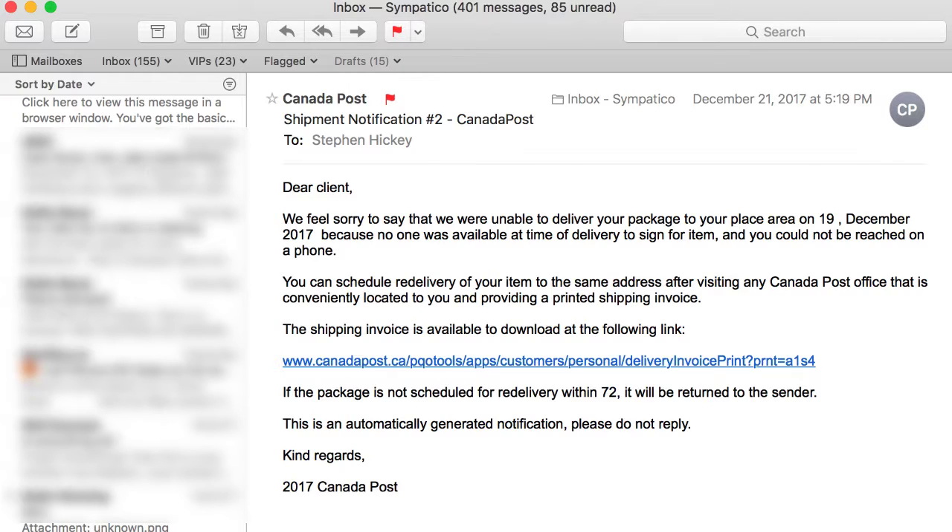I didn't have any packages coming and I didn't have any notifications left at my door. It says 'We're sorry to say that we were unable to deliver your package to your area on the 19th of December because no one was available at the time of delivery to sign for the item.' Well, I was here all day and nothing arrived.